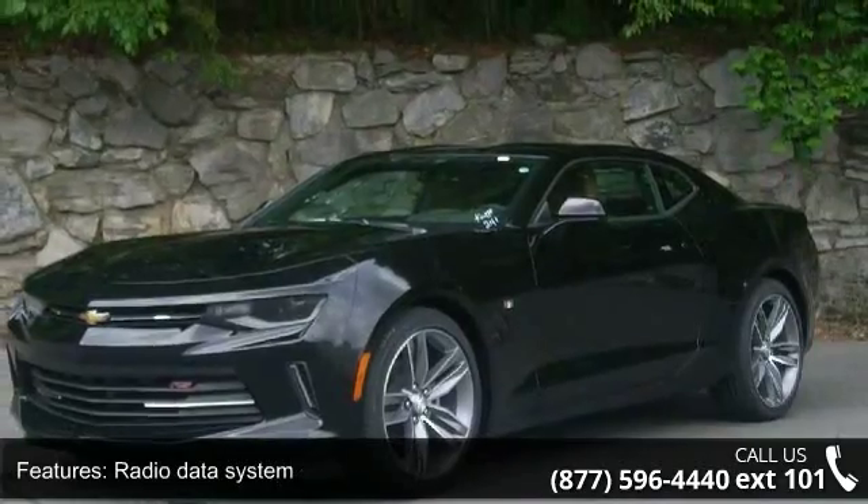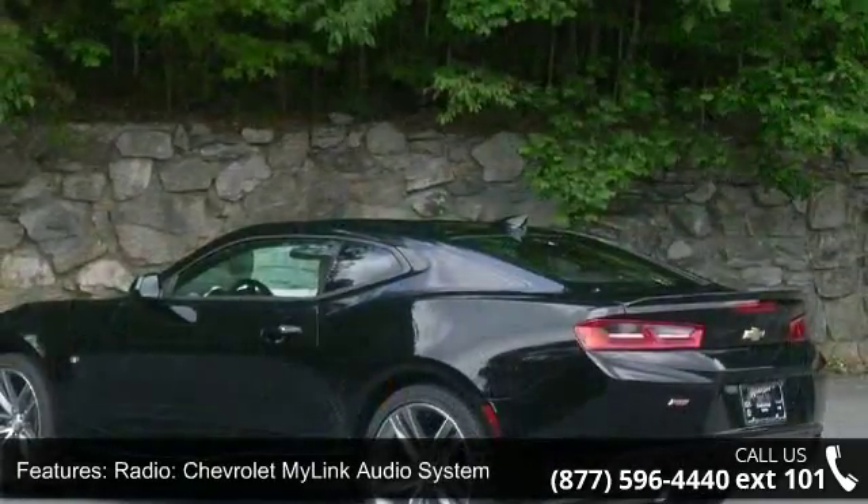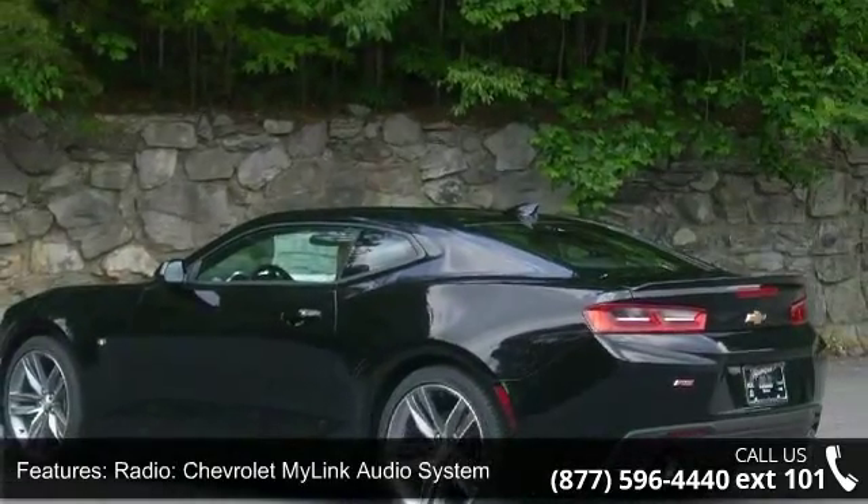Air Conditioning, Automatic Temperature Control, and Dual Zone Automatic Climate Control. If you are looking for a new car, this might be the one.